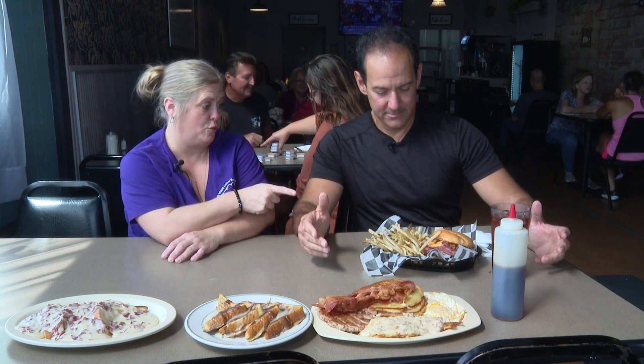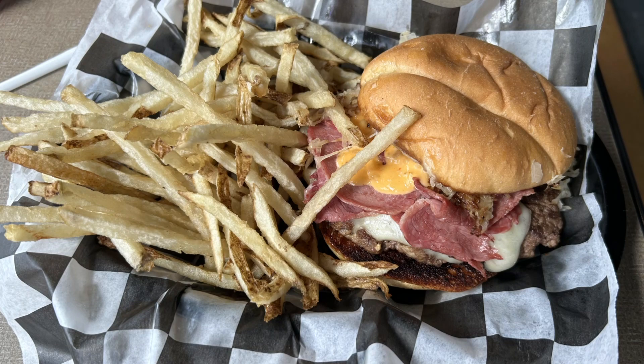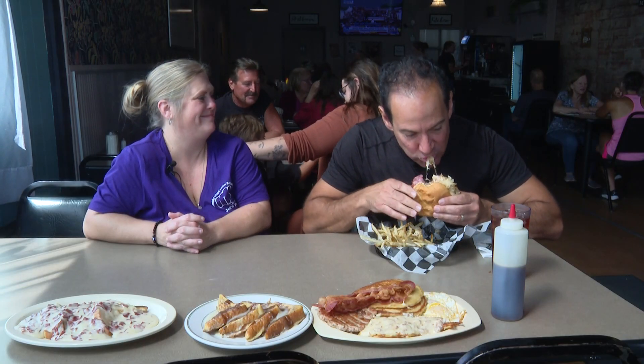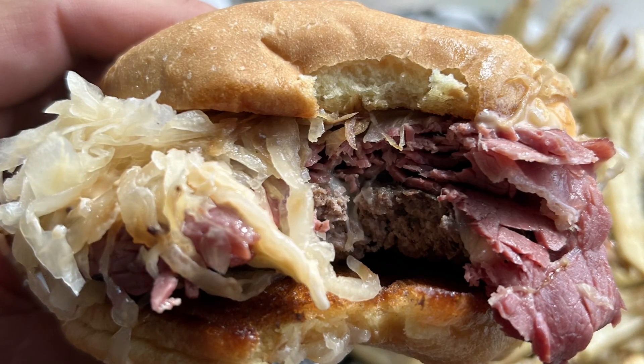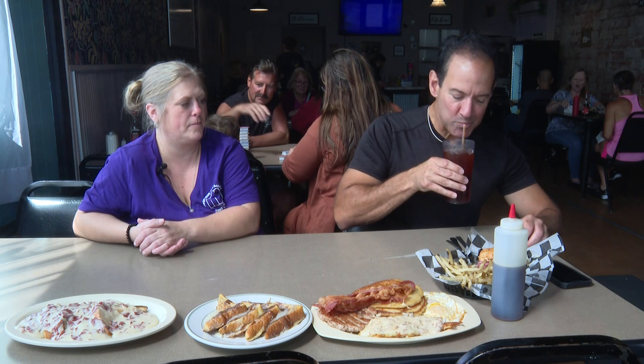Jamie, it looks fantastic — what do we start with? You're starting with the Reuben Burger, and that is a half-pound hand-patted burger with corned beef, sauerkraut, and thousand island on it. That's everything. I just love how it has the sauerkraut zing on top of the burger. And this is your sweet tea? Sweet tea, yep, that we make here. Oh yeah, sweet tea's great.